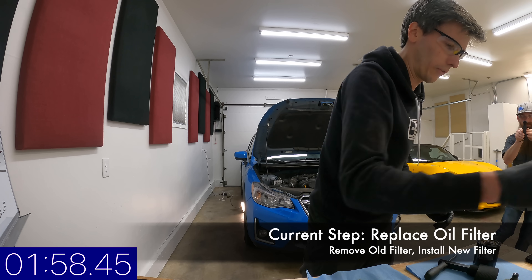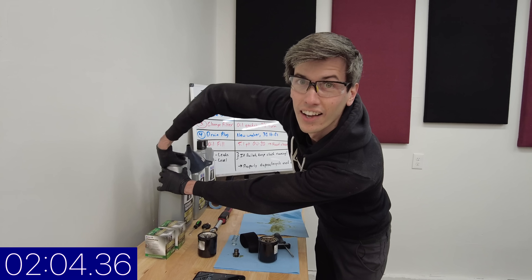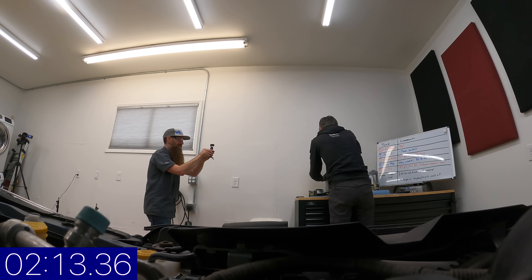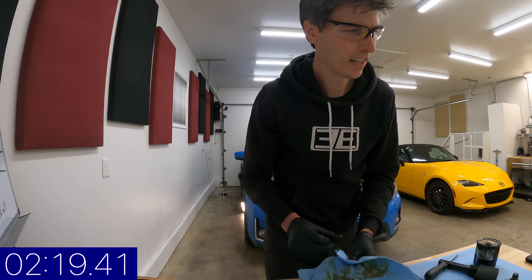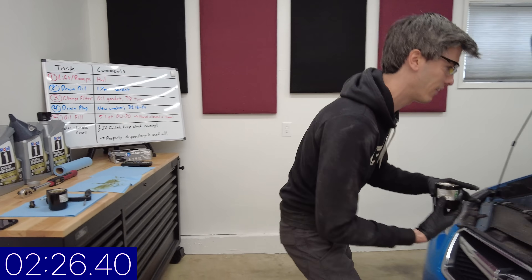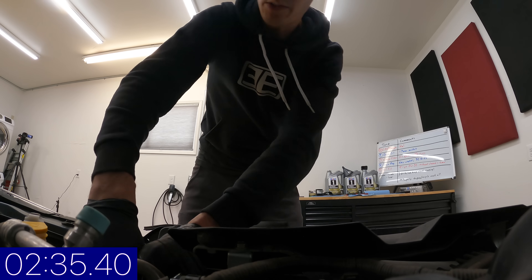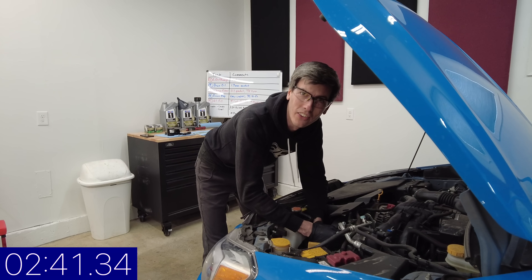Next step is to put the new filter on. Before we do that we're going to get a little fresh oil — I know people will yell at me for not putting fresh oil on the gasket. You want to make sure that seals well, get this nice and lubricated. So I need to do a seven-eighths turn on that — that is 0.875 rotation. All right, perfect, I can do that. Is that an engineer thing? Yeah, it's a TI-83 Plus. I want to get it down to the nearest thousandth of a rotation right here.